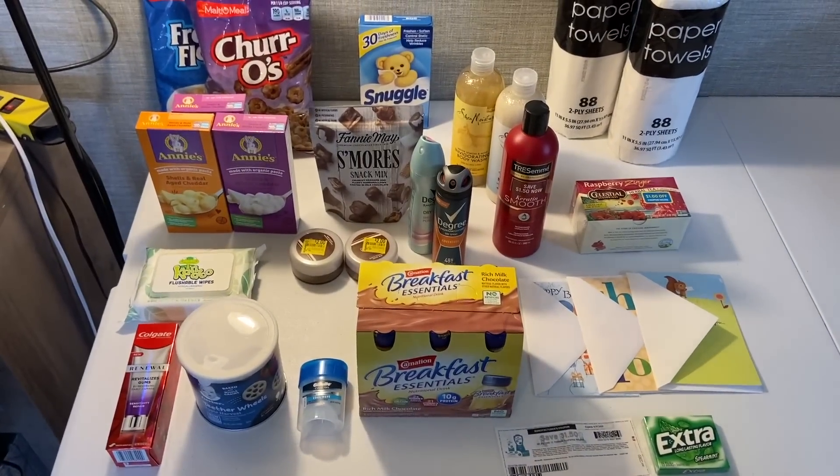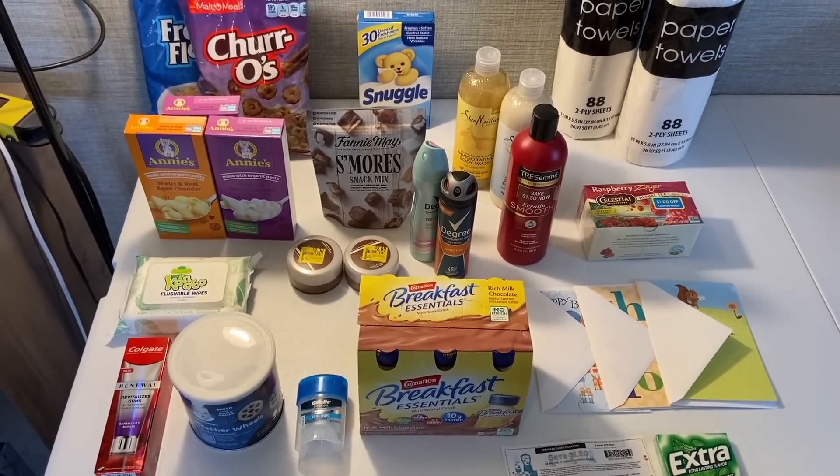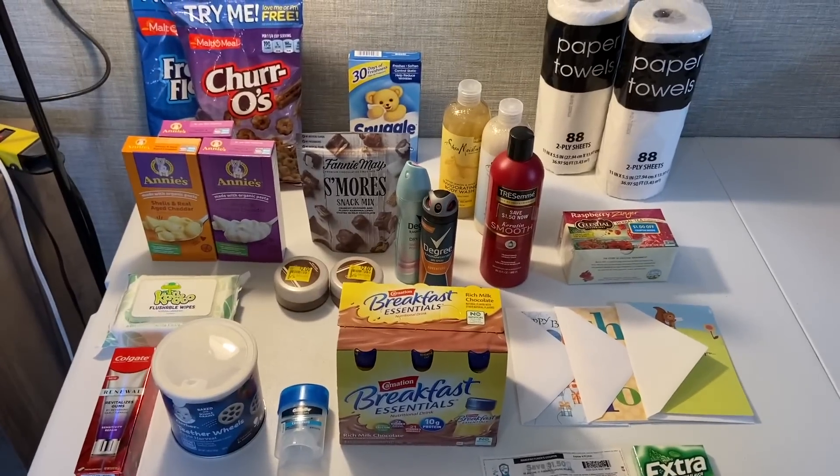I hope you guys enjoyed this video! Let me know in the comments — what bonus did you get? Did you get the five on fifteen or the dollar on five? This is a great haul and I'm so happy with it. Thank you so much for watching!